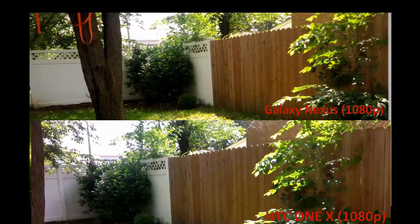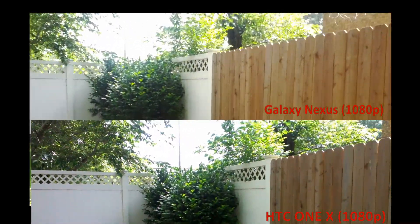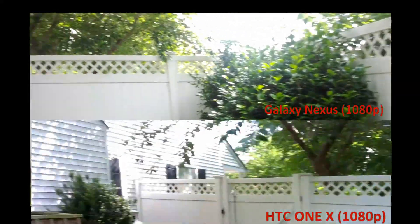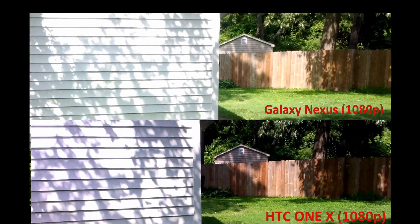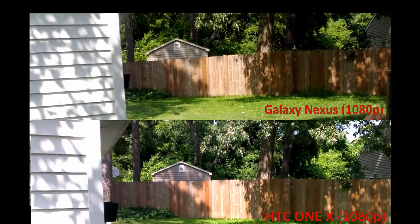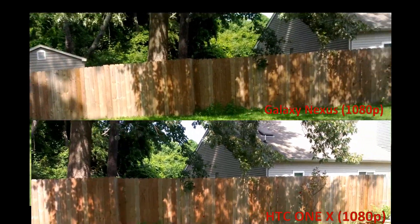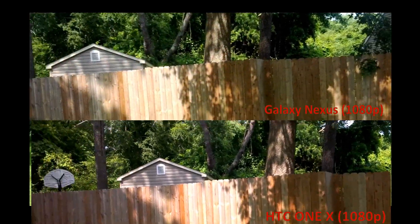Both champion phones here are in their home court with great lighting. As you know, with cell phone cameras in general, you've got to have good lighting. The HTC One X does phenomenally well in low lighting compared to the Galaxy Nexus. I'm not going to say it does excellent, but for a cell phone camera, it's pretty amazing.